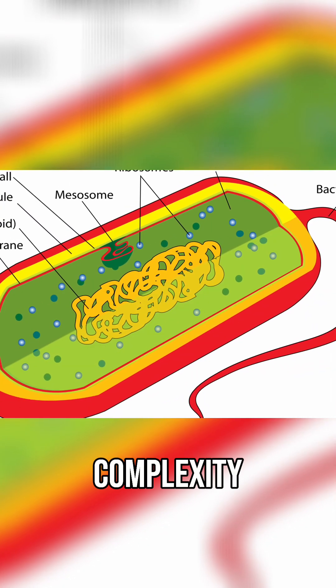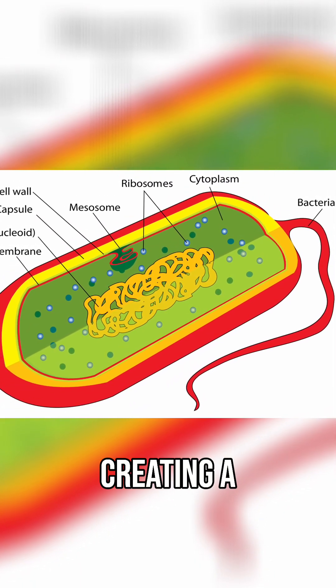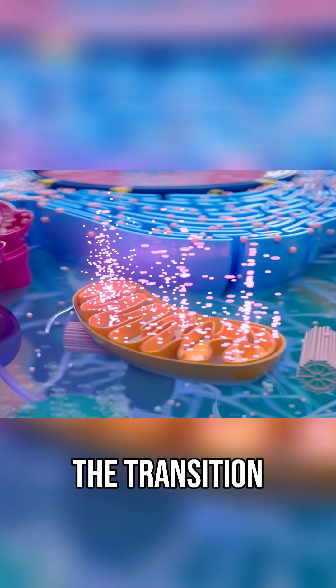Here we now believe that the complexity increased inside the archaeal host first, possibly creating a suitable environment, which then followed the incorporation of highly capable bacteria like mitochondrion that finalized the transition.